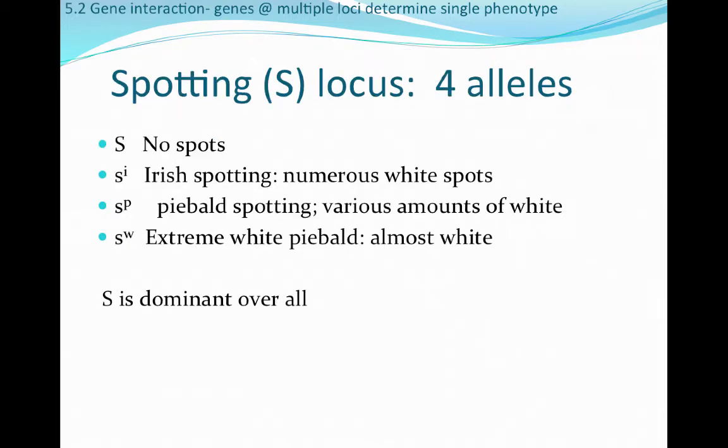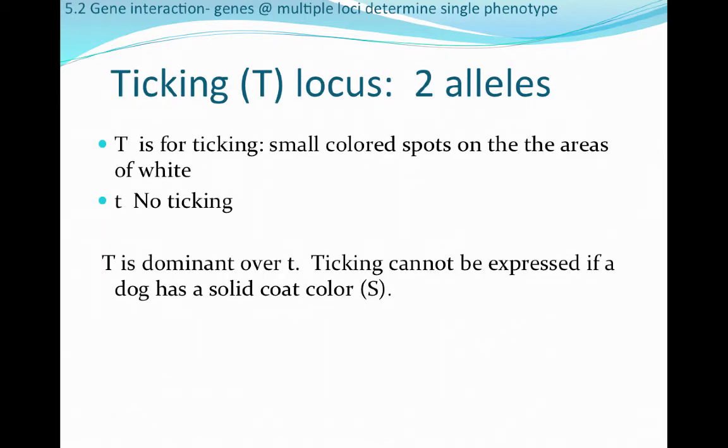The sixth locus is the spotting locus, which dictates how many spots an individual will have, how big they will be, and how intense. This includes Irish spotting with numerous white spots, piebald spotting, and extreme white piebald where individuals are very light with almost no spotting. The seventh and last locus is the ticking locus. Big T is dominant and produces small colored spots on areas of white. Little t is no ticking. Ticking cannot be expressed if the dog has a solid coat color or has an S allele.